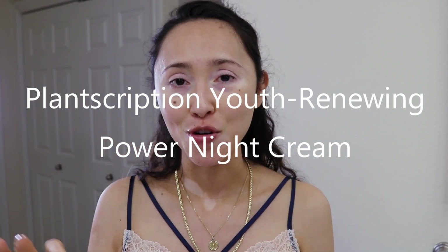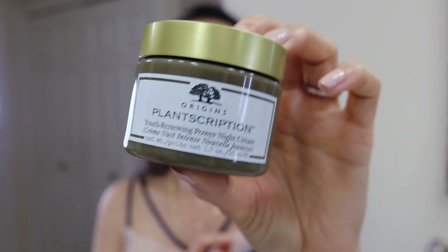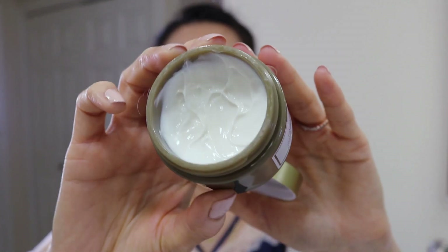My skin feels really nice and hydrated — if you don't want extra moisture and your face doesn't need it, that serum alone is enough. But of course I want everything and more! Once the serum is set, I go on with my full-face night moisturizer. I've been using the Origins Plantscription Youth Renewing Power Night Cream. It's very hydrating — this is what the bottle looks like, and it's a white cream inside.